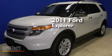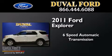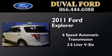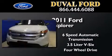This is a 2011 Ford Explorer. This SUV has a six-speed automatic transmission, a 3.5-liter V6, and the added safety and control of four-wheel drive.